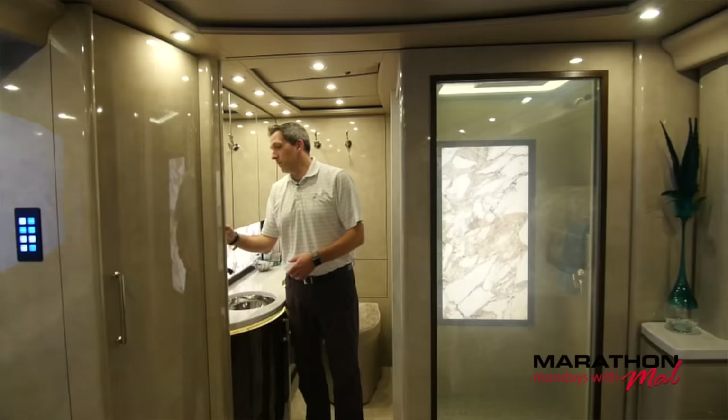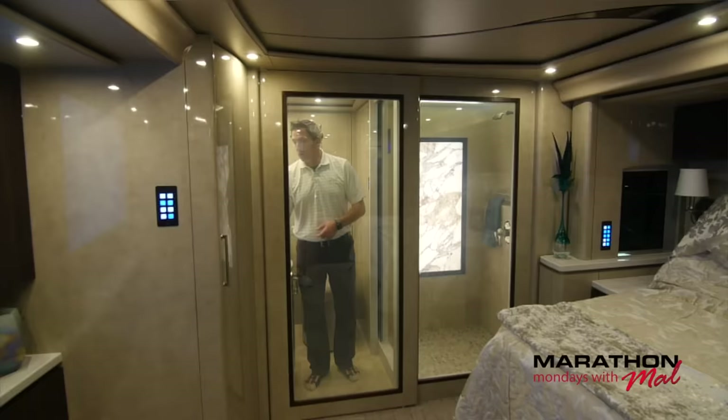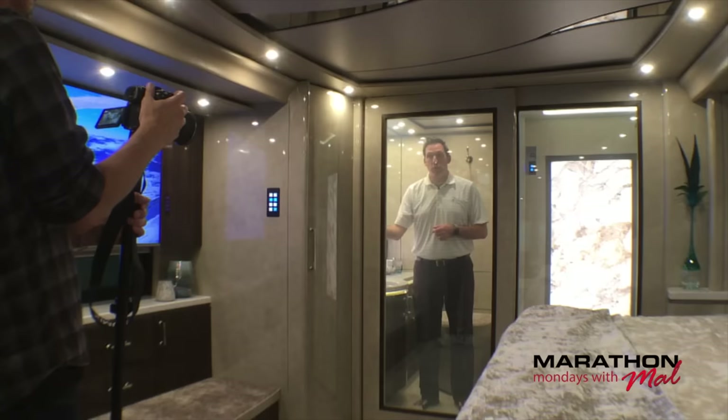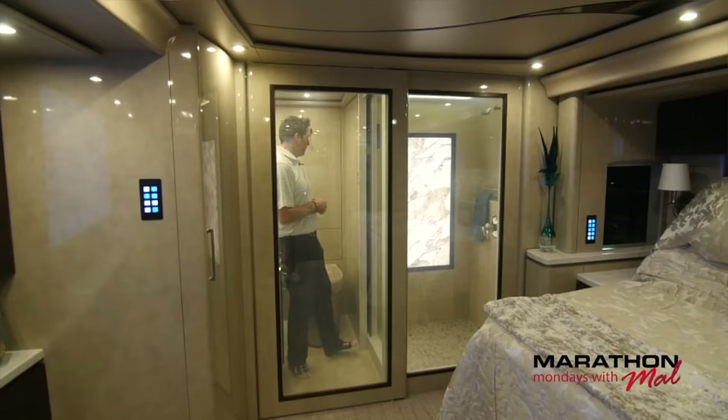Now here's the coolest thing. I'm going to close this door and then we're going to go privacy glass. Bath door — I'll be right back. And then because we are in there and we want to have our own privacy, I'll hit privacy. And you can't see me. Both sides of these pieces of glass or these windows go full privacy. It's a really neat feature. Let's open that back up.